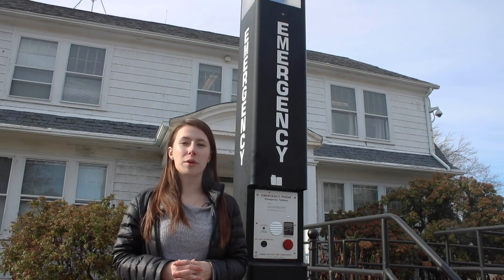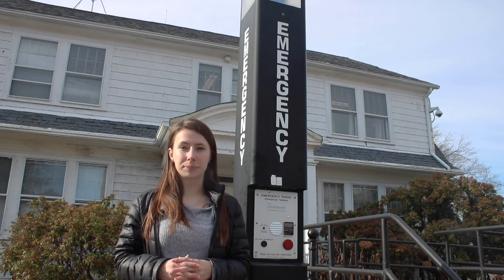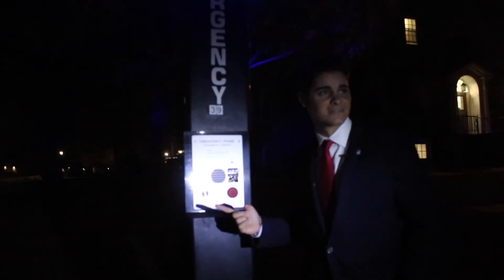It is still unclear when the repairs of these blue lights will begin. Leah Crowley reporting, Five Cents Cigar News.